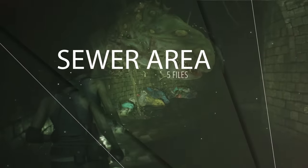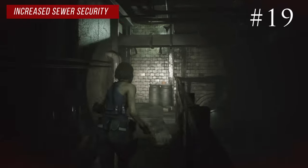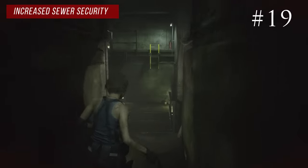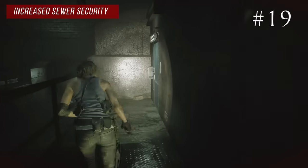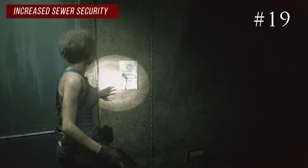In the sewer area there are five notes. When you enter the sewer there's a save room on your left. If you go straight and follow the path around the corner and down the ramp, you'll see a door across the way where the battery pack goes — there's a note on the wall called increased sewer security.